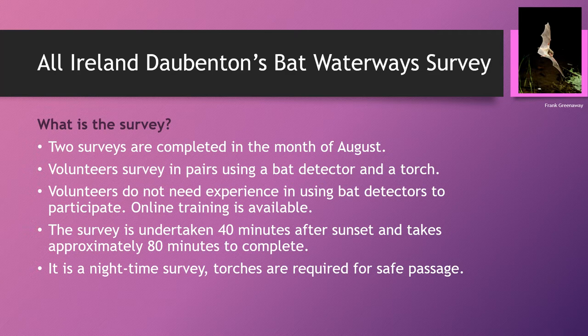You don't need to have any experience with regards to using bat detectors, but I do recommend that you actually listen to and watch the different video files I've prepared for this, including the one on the Pipistrelle bat and how to use a bat detector. This will build up your confidence, and I do recommend going down and having a practice using a bat detector before the actual survey in August.